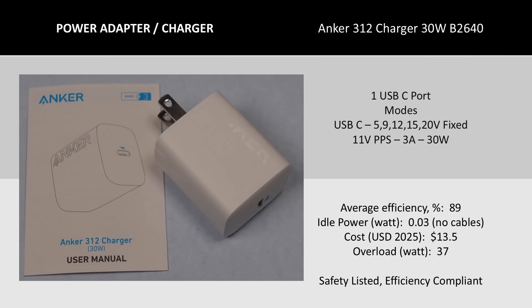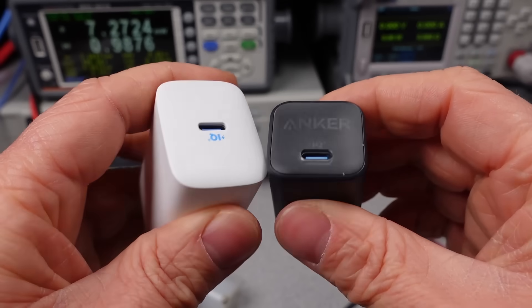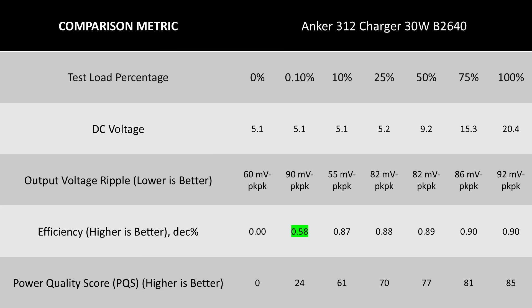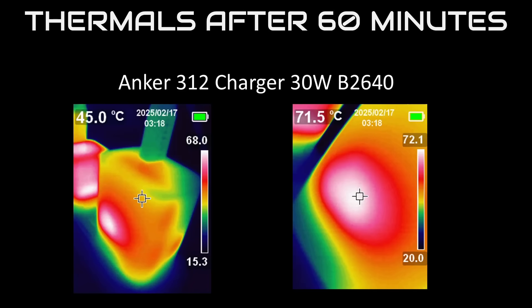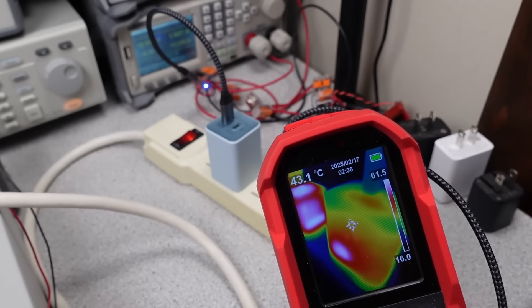Next up is the 312 charger — a 30-watt single-port charger. It has a 12-volt mode and a PPS mode, so it has more features than newer-generation chargers. The cost is good, efficiency is better, and idle power is excellent. The 20-volt mode means this charger can likely handle charging some laptops — may not power and charge simultaneously, but in a pinch it should be functional. This is the second charger today with very high efficiency at vanishingly low power levels — nearly 60% for ultra-low power devices. The ripple voltage and DC voltage levels were among the best tested today. Thermally, though, this thing got hot. It didn't shut down, but running at 30 watts all the time may not be ideal, as components could wear faster from sustained heat.